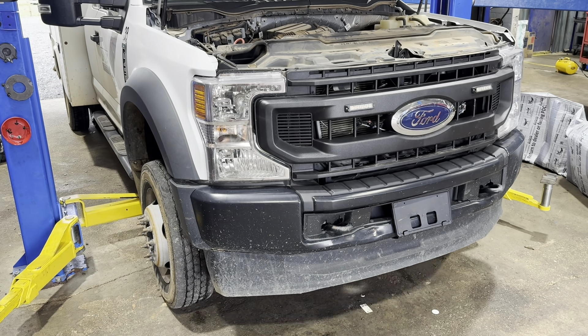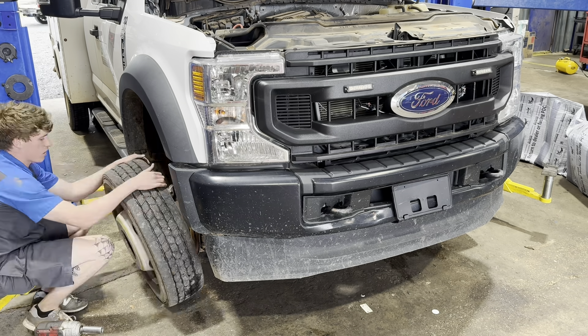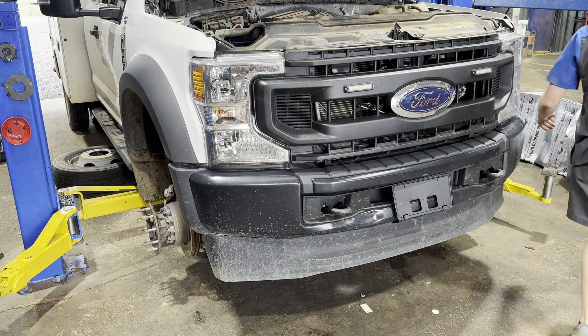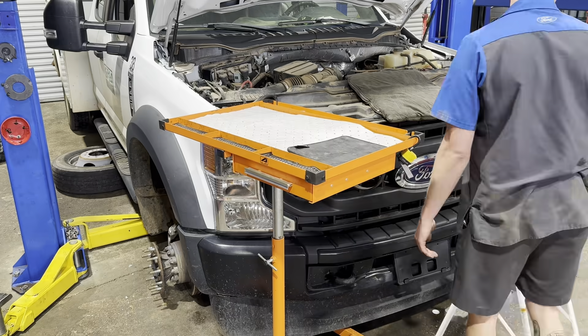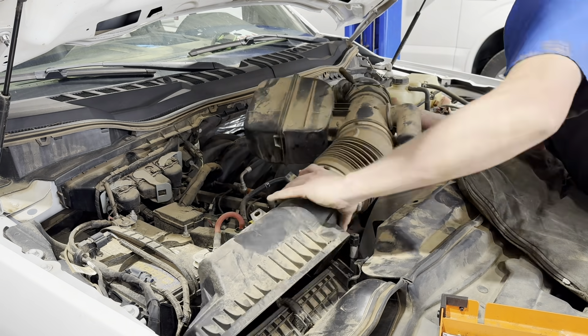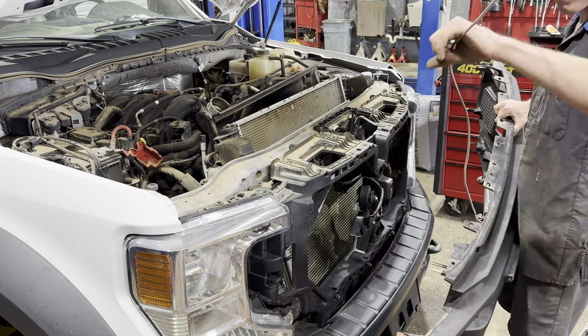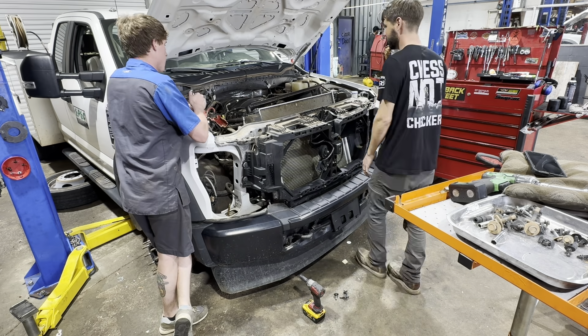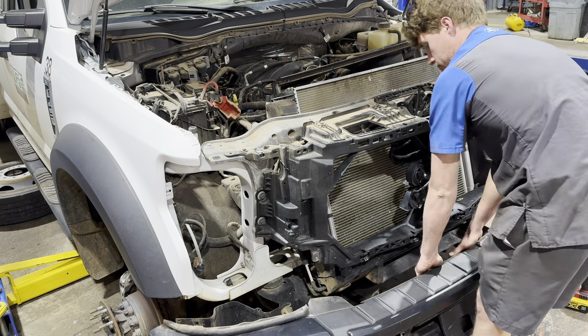It hasn't been uncommon over the last decade to hear about lifter failures on Chevys and Hemis, but on a Ford that's something new. The 7.3 Godzilla is making up ground for Ford though — these things have been suffering from tons of lifter failures. The truck you see here is an F350 with a 7.3. We're going to be tearing this thing down and putting a short block in it. I'm getting some advice from a local GM lifter expert on how to do this.